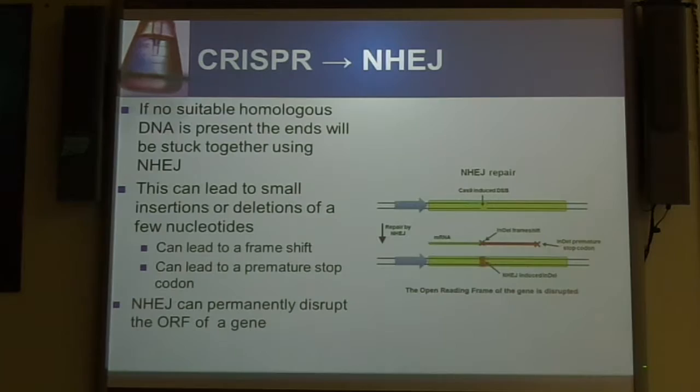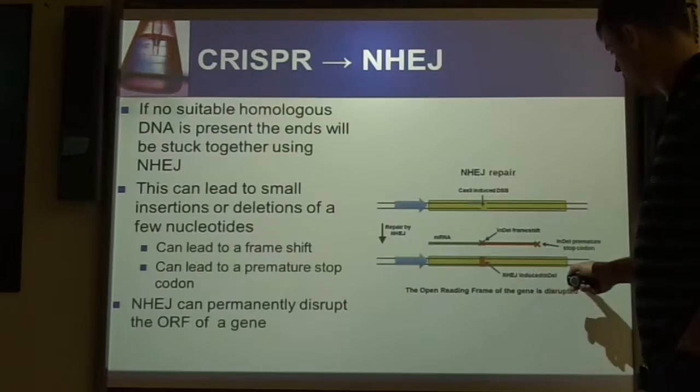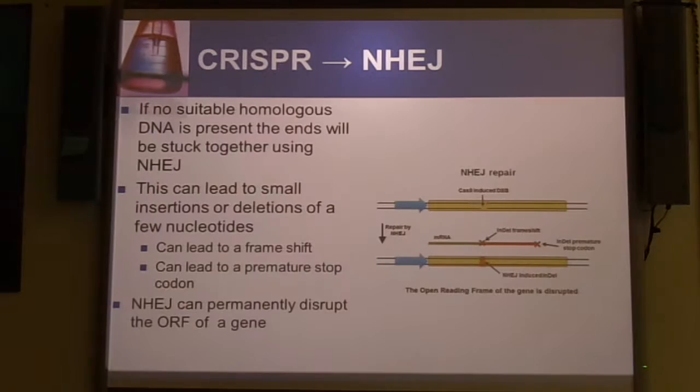When you are doing non-homologous end joining, you are going to end up disrupting the gene either through the frame shift or the premature stop codon, and this is a very effective way to silence a gene.